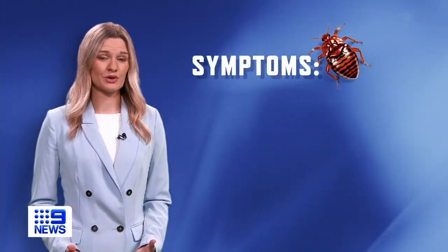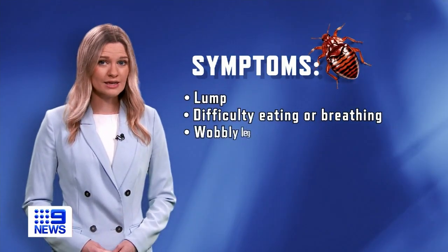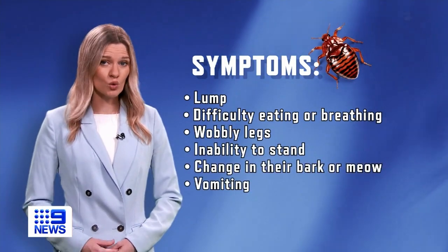While the symptoms can be subtle, the main signs to look out for are if your pet has a lump, difficulty eating or breathing, wobbly legs or an inability to stand, a change in the way they sound, or vomiting.